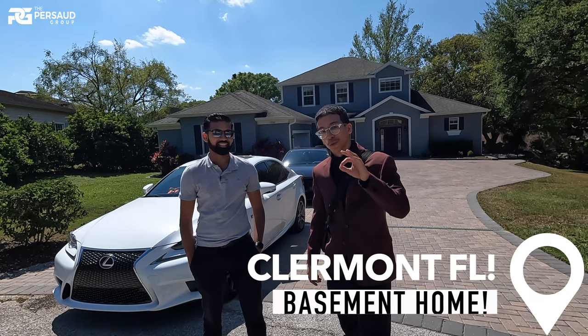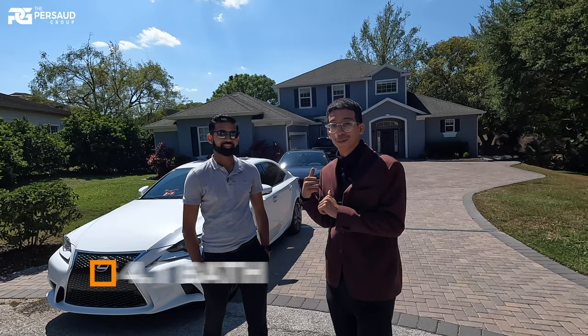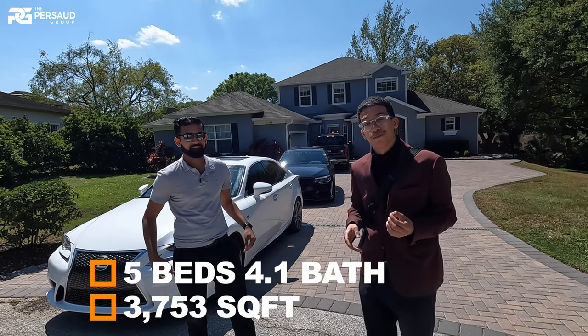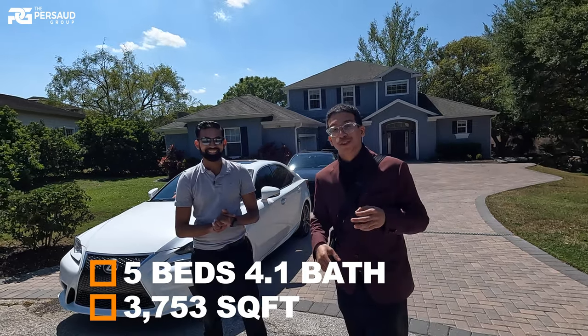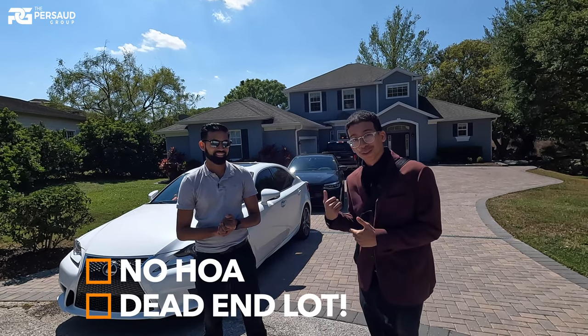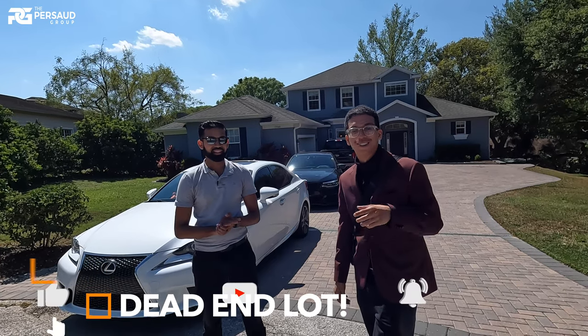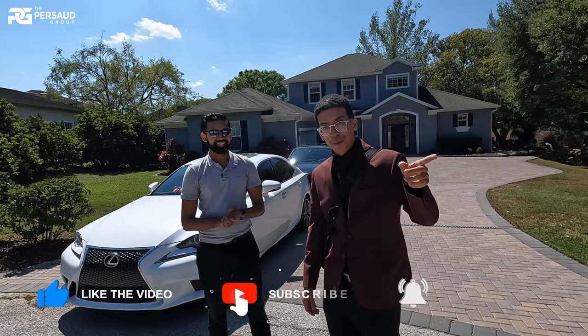Welcome back to the channel — I'm hosting an open house right behind me. This is a five bedroom, four and a half bath basement home boasting just over 3,700 square feet. I've got Marlon here helping host the open house. We actually got somebody coming right now so I might have to cut this intro short.